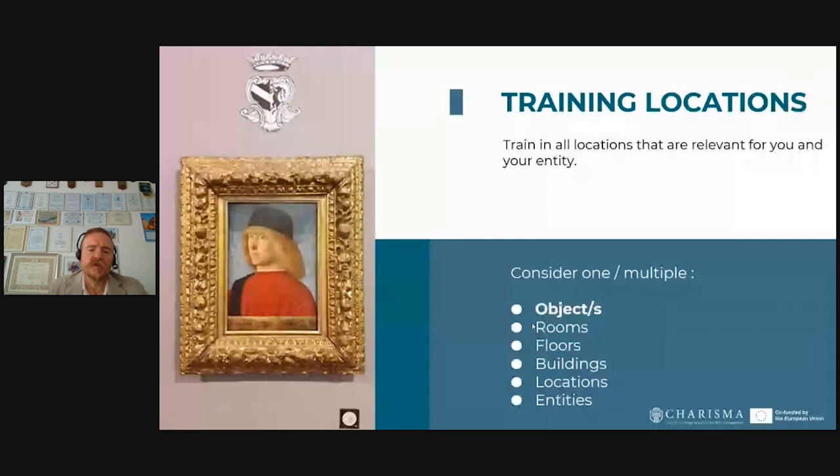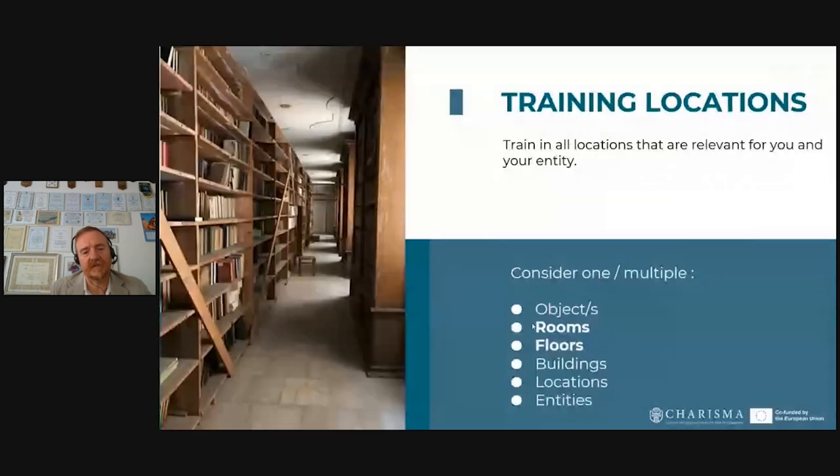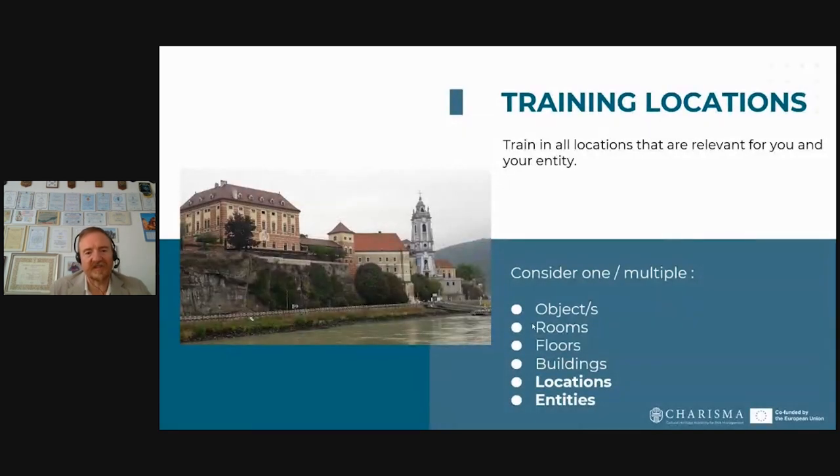Look at training locations — consider whether you have one or more objects that need to be taken out. Are there multiple objects that fill one table, or are we speaking of rooms, whole floors that need to be protected? How do you get to the uppermost part? Is it one building or more buildings, different locations, even different entities — religious, secular, private, public? Some museums have outposts in different parts, sometimes very far away. All these present particular challenges when looking at disasters.